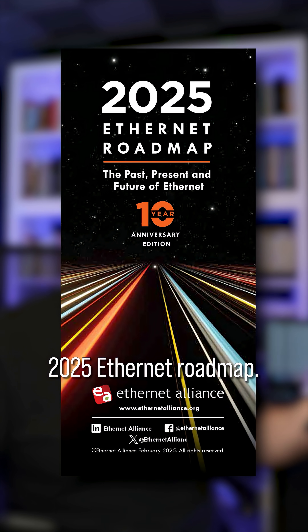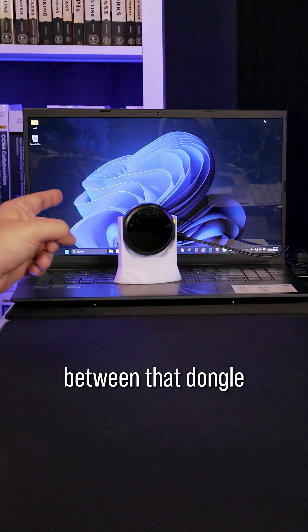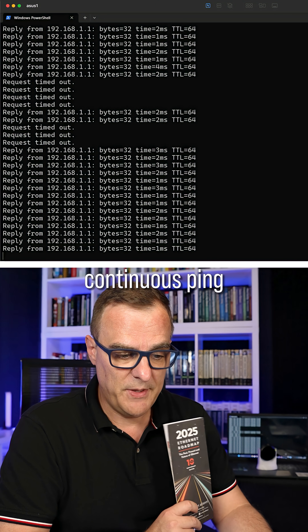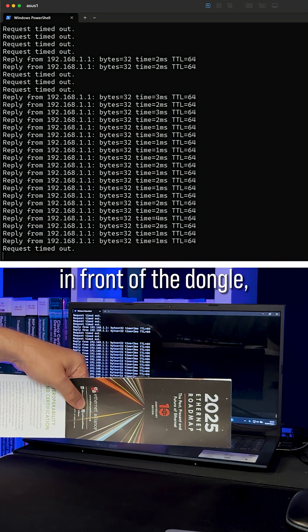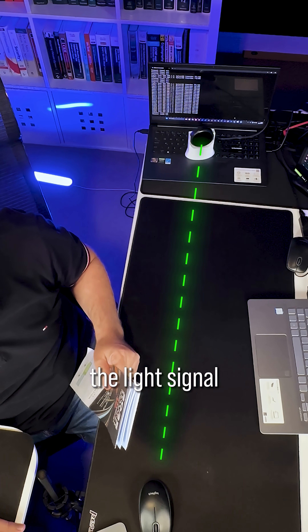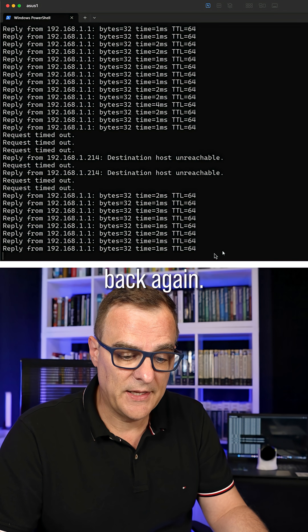In this example, I've got the 2025 Ethernet roadmap, and what I can do is block the signal between that dongle and the access point on my desk here. I've got a continuous ping going — this is pinging my Starlink router. And if I put this in front of the dongle, the pings will time out because I'm blocking the light signal between these two devices. Take it away and notice the signal comes back again.